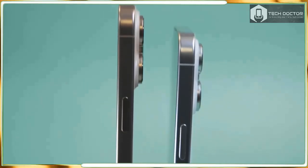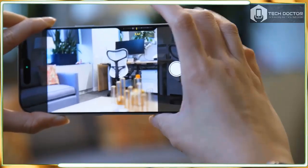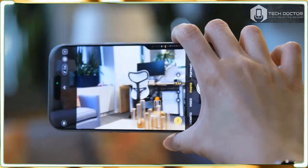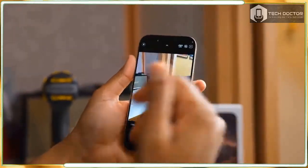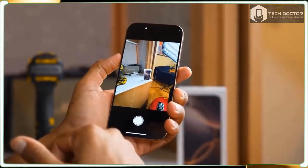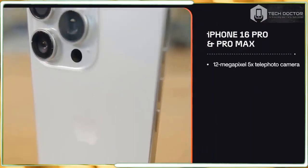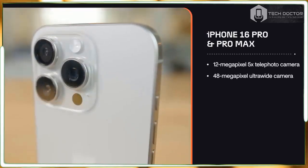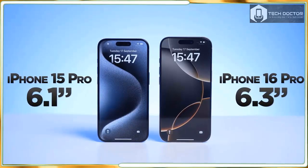Even if you are not a glutton for buttons, there are still some camera updates that might intrigue you. This year's flagships sport what Apple calls a 48-megapixel fusion camera with a faster quad-pixel sensor. This enables what the company describes as zero shutter lag — wording it has used repeatedly over the years — referring to how quickly the camera will capture a shot after you press the shutter button.